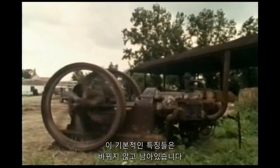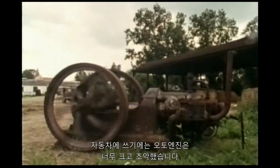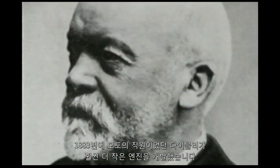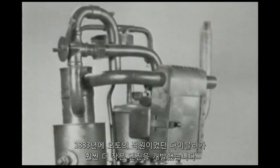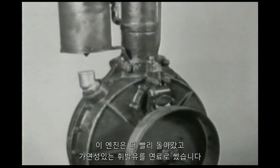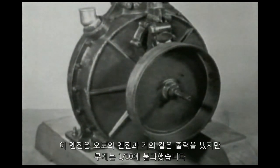All these fundamental features have remained unchanged. Otto's engines were much too large and clumsy for a car, but one of his employees, called Gottlieb Daimler, developed a much smaller engine in 1883. This ran much faster and used the volatile petrol as the fuel. It produced nearly as much power as Otto's, but weighed ten times less.